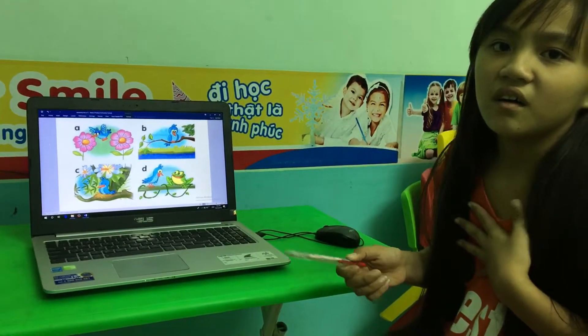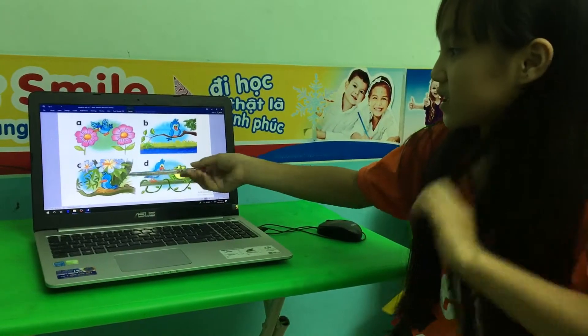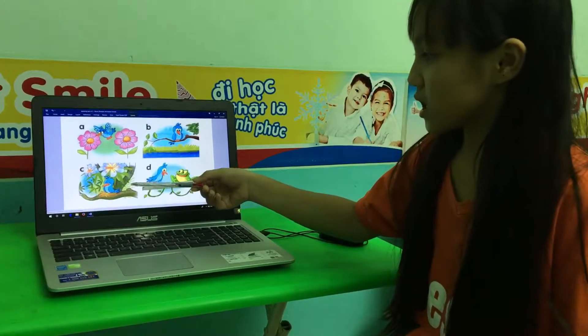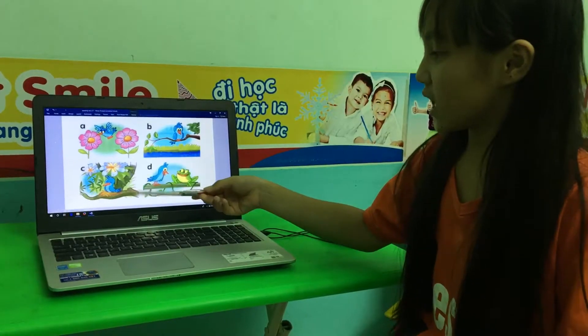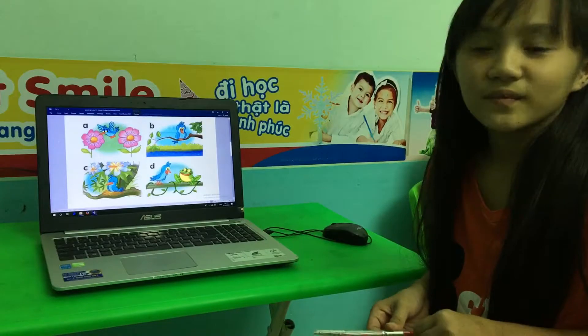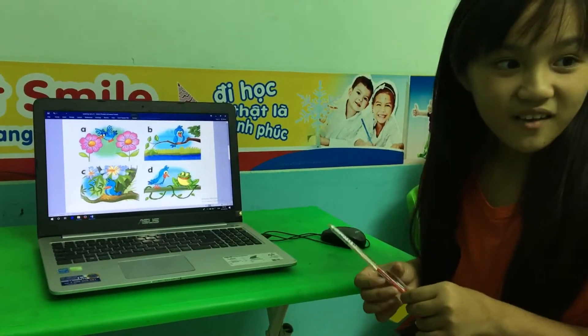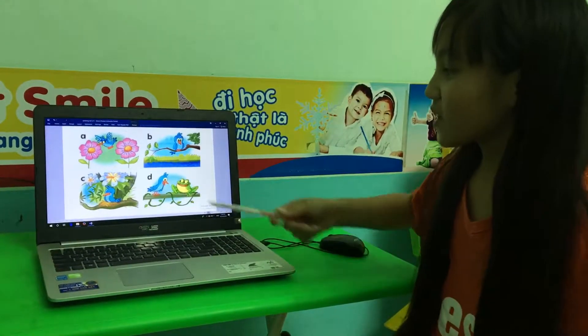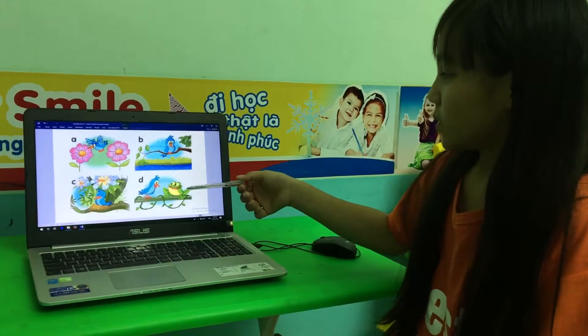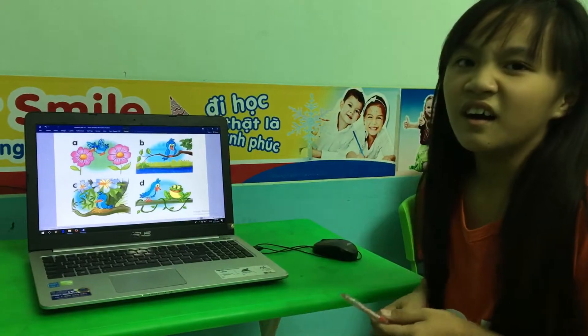In picture C, the bird is behind the nest. No — where is the bird? Under the flower. It is under the flower. Picture C, the bird is next to the frog.